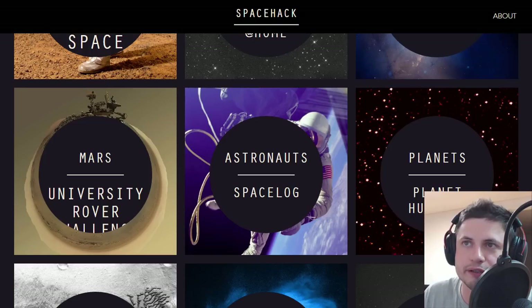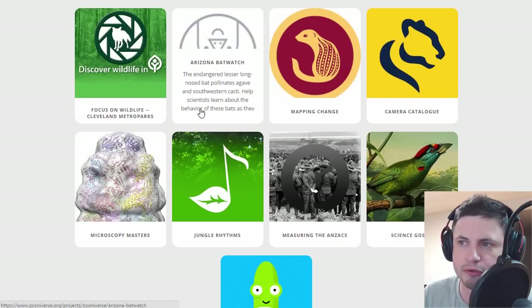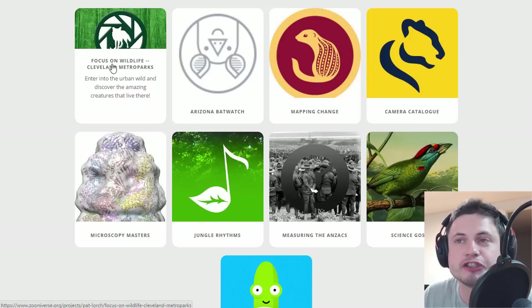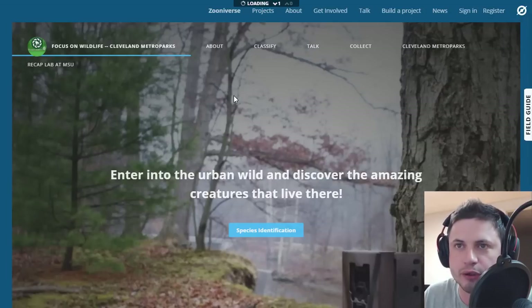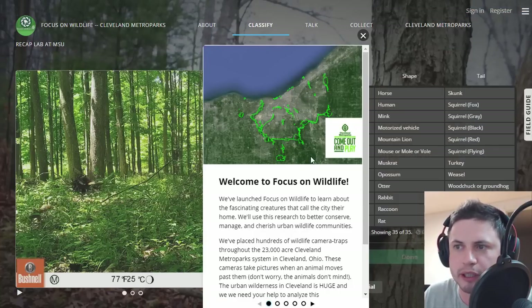A website like zooniverse.org will actually allow you to choose specific fields. So let's just say you're really into biology and you want to do more biological research. This project is called Focus on Wildlife — Cleveland Metroparks — and it's a pretty interesting project specifically for Cleveland, but it's actually fun to do anyway. Basically you're entering urban wild and trying to discover the creatures that live essentially in Cleveland and nearby the city. The way this works is you're going to be identifying different species based on the pictures that you see, and there are quite a lot of photos taken around Cleveland right here.